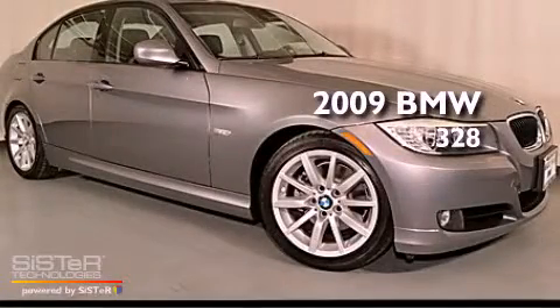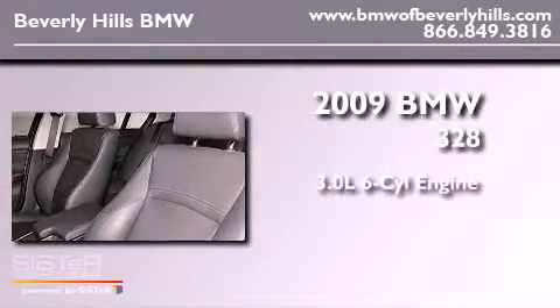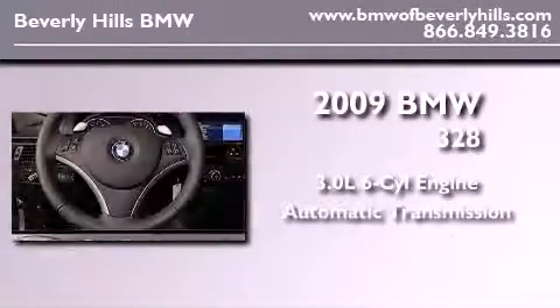This is a certified pre-owned 2009 BMW 328. It features a 3.0 liter 6-cylinder engine and an automatic transmission.